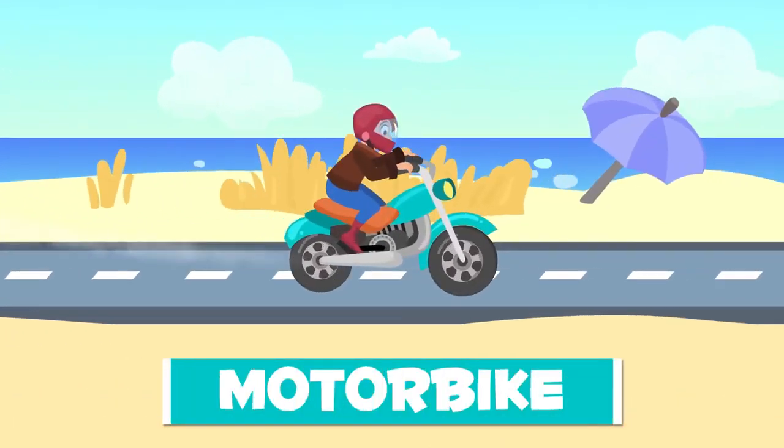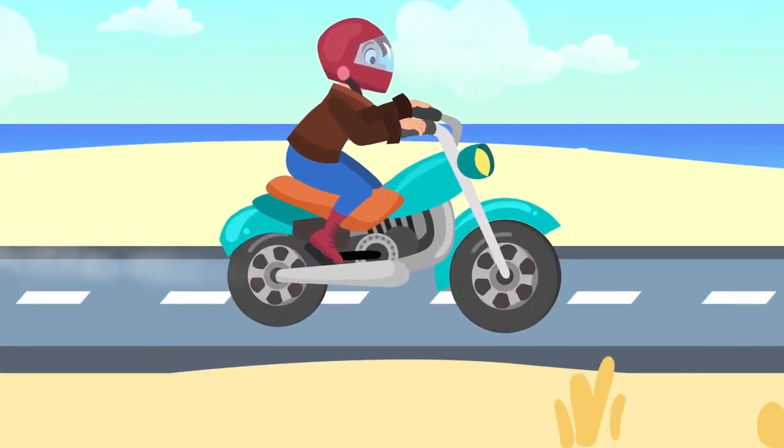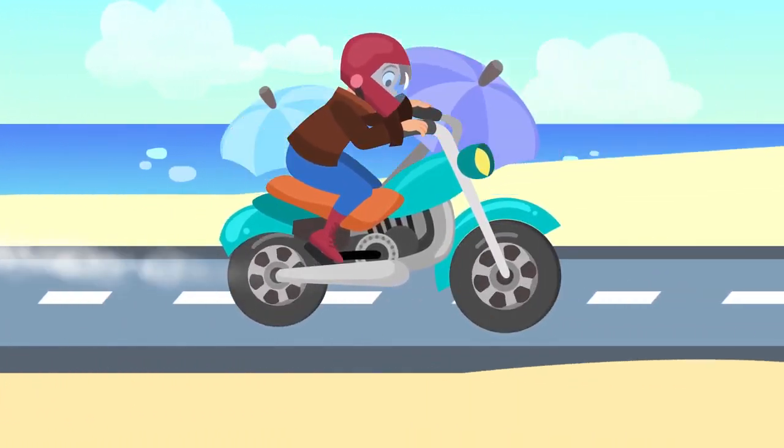Here's a motorbike. It also has two wheels but they are powered by a motor. A motorbike will whiz you around the city much faster. Don't forget to wear a helmet.